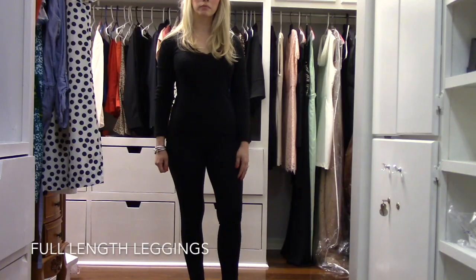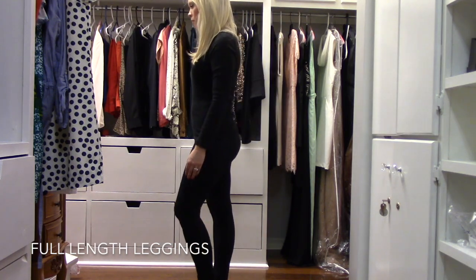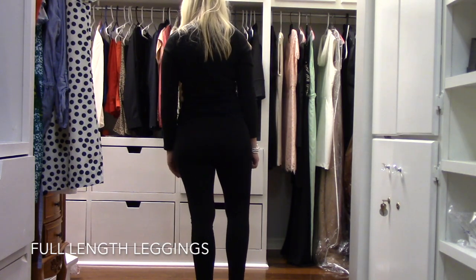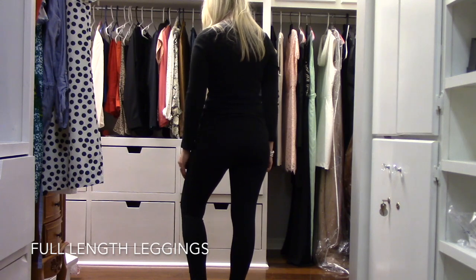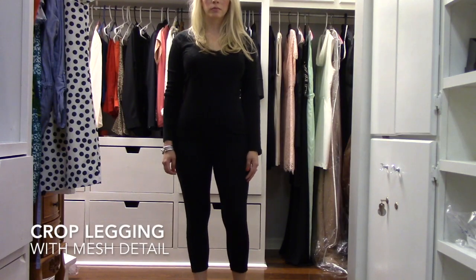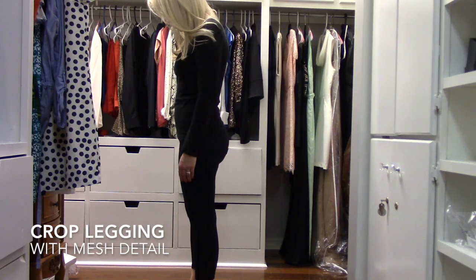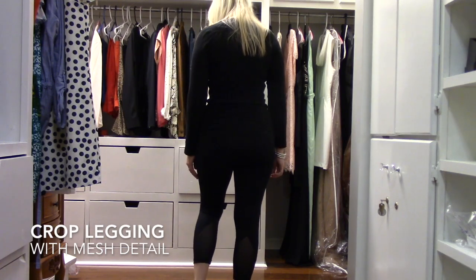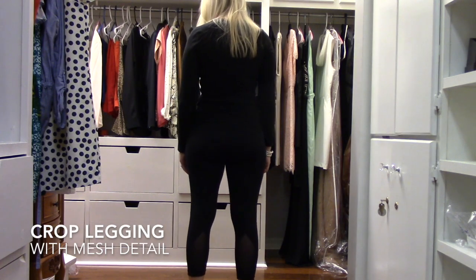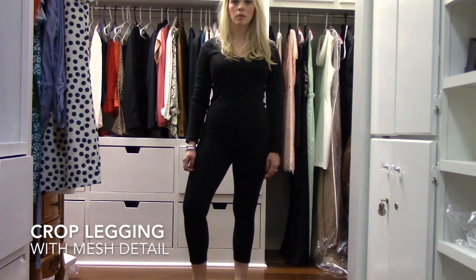I also picked up two pairs of Zella leggings. I was reading reviews online saying that Zella leggings are just like Lululemon leggings, so I decided to give them a try. I've only worn them once so I can't give a full review yet, but for the price they are pretty good quality — really thick. One is just a regular black legging and the other is a crop legging with mesh detail on the calf. So far they're very comfortable.